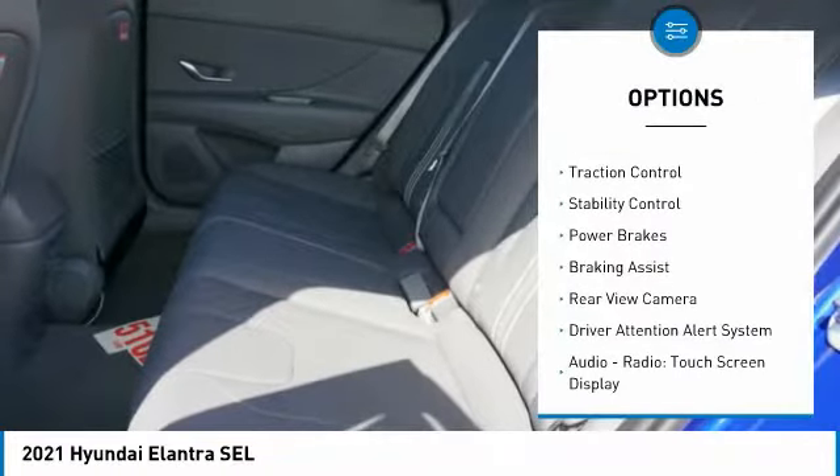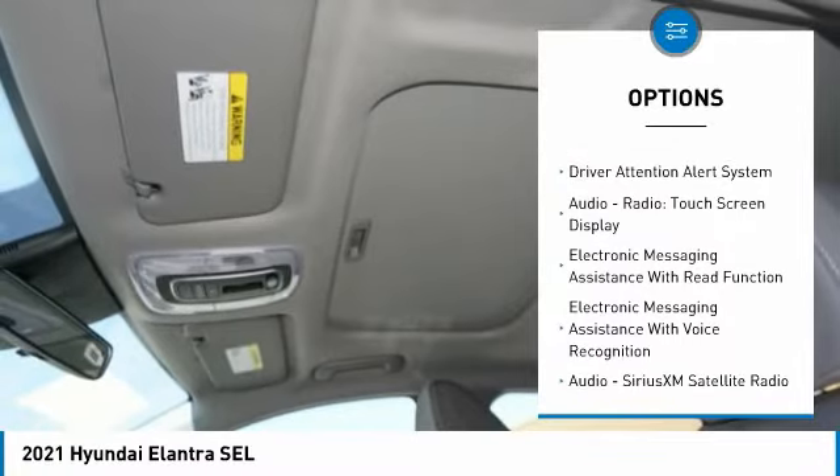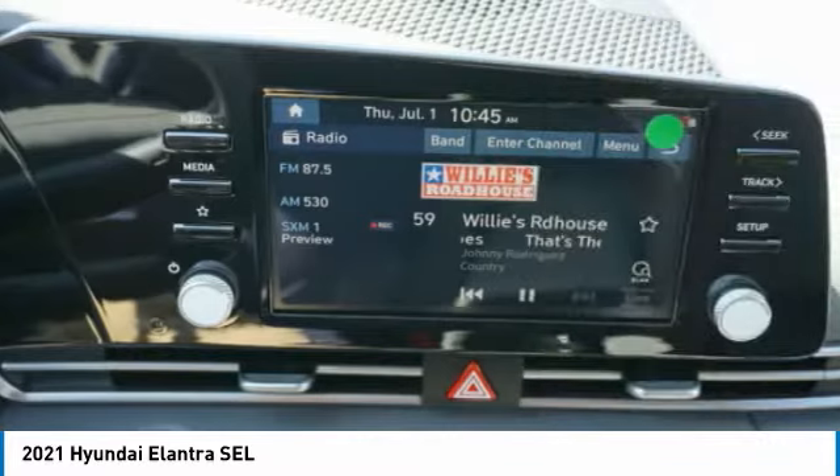Power windows with safety reverse. Traction control. Stability control. Power brakes. Braking assist. Rear view camera. Driver attention alert system.